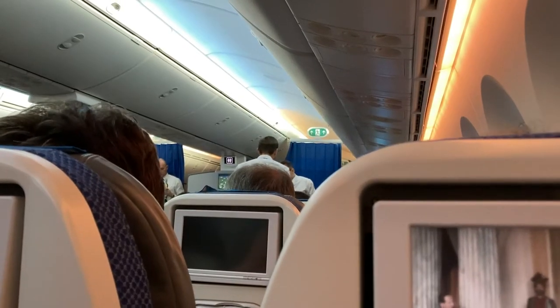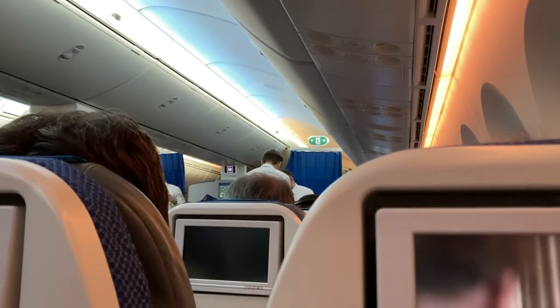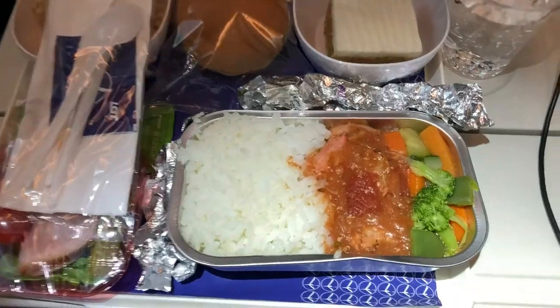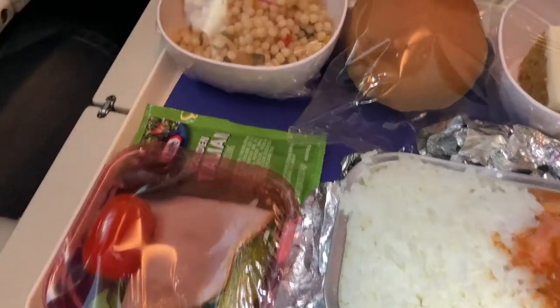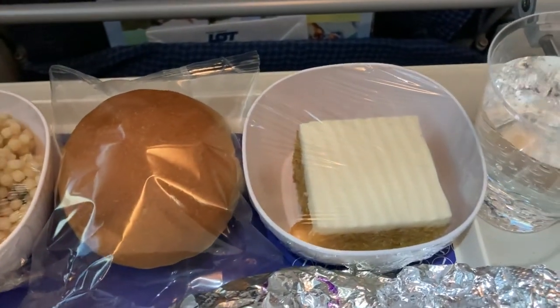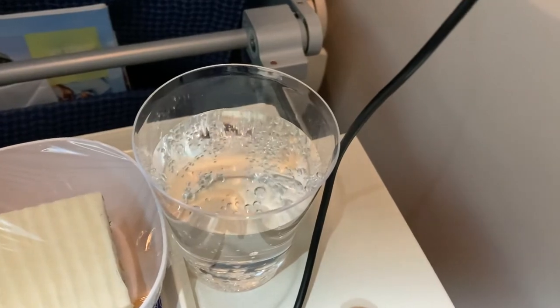Shortly after departure, dinner was served throughout the economy class cabin. The option I went for was the curry white rice, which consists of the main course, a salad, quinoa, a bread roll, and a piece of cheesecake for dessert. Drinks were also served along with the meal service — I went for a cup of sparkling water. Shortly after the dinner service, the lights throughout the cabin and windows were dimmed, allowing others to sleep.